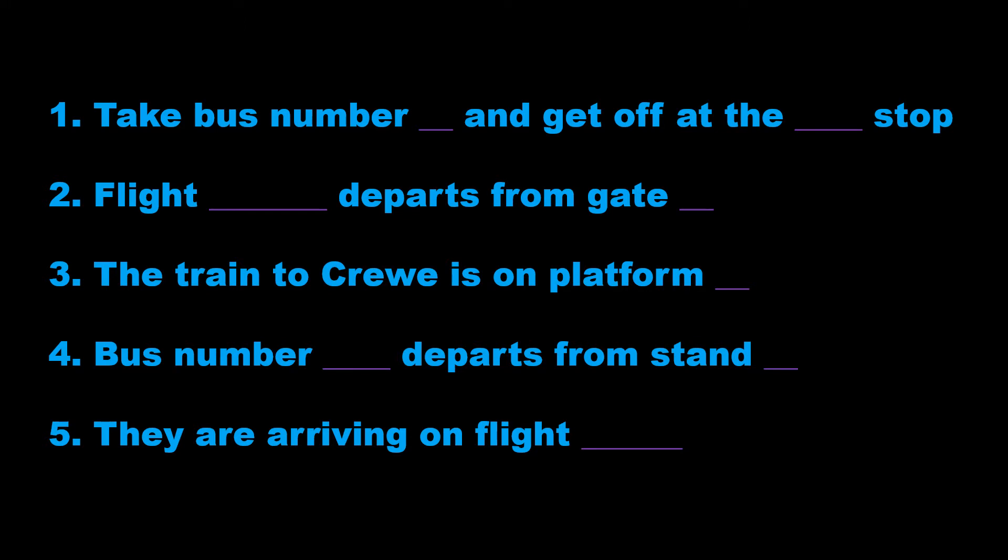1. Take bus number 16 and get off at the fourth stop. 2. Flight NW662 departs from gate 4.